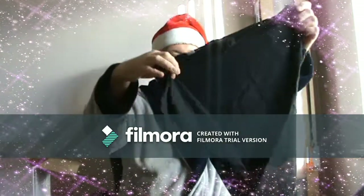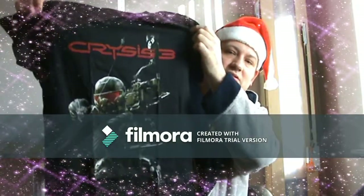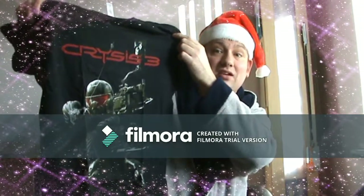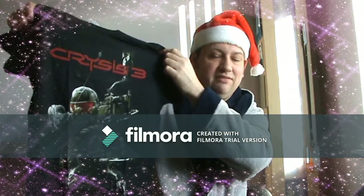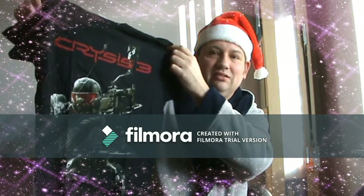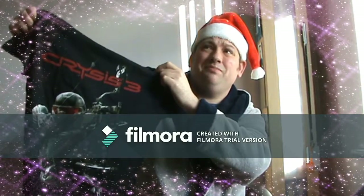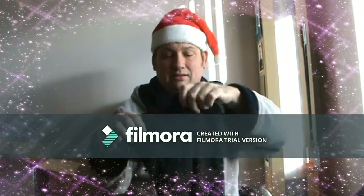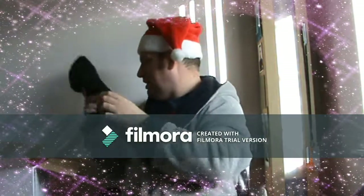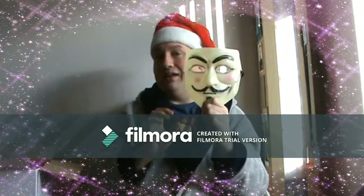Okay, next we have another t-shirt. It is a Crysis t-shirt from the game Crysis — a really good game where you're fighting aliens on Earth. Definitely recommend this game for PS3, Xbox 360, and PC. Okay, next we have a mask.